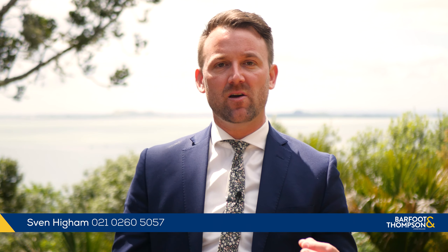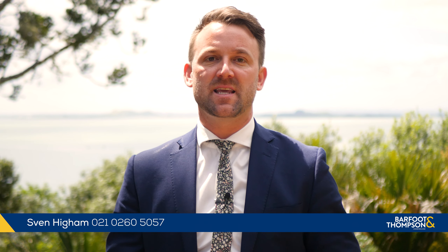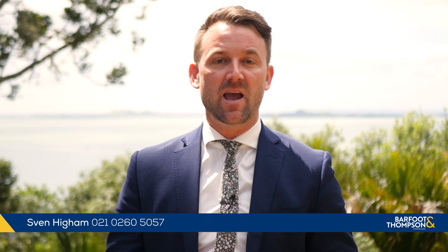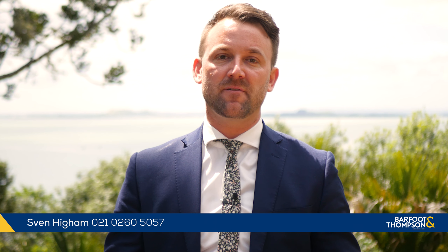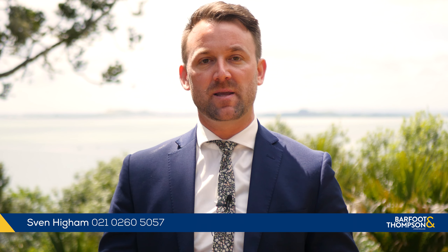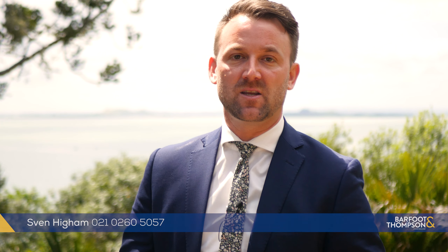If you've outgrown where you are and are looking for a place to be your family home for many years to come, this really is the answer. Make sure you come and check it out at one of our open homes on Saturdays and Sundays from 1 to 1.30, or give Glenn and myself a call to arrange a private viewing. We are selling and marketing the property by auction here on site on the 7th of December. We look forward to meeting you soon.